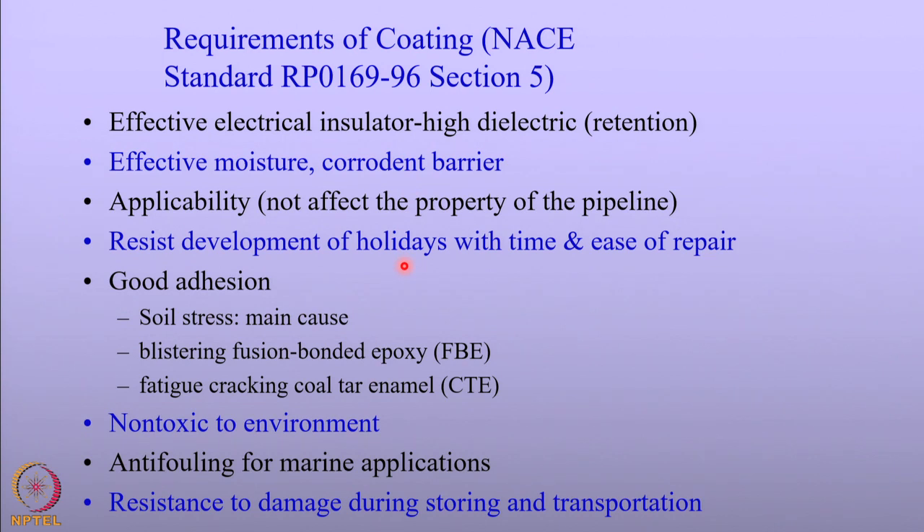The coating should also be compatible with the pipeline — it should not affect the pipeline's properties, for instance by being applied at high temperatures. As pipelines are used in service over time, defects appear — these are called holidays. A good coating must resist the development of holidays with respect to time, meaning it must have longevity, so that cathodic protection remains very effective for a long period. Moreover, when the coating is damaged, it should be possible to repair it very easily, as that is another property of a versatile coating.